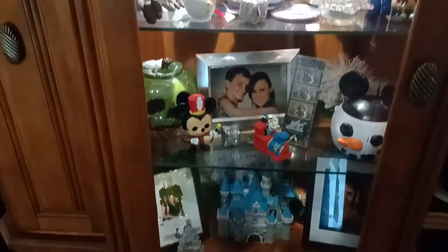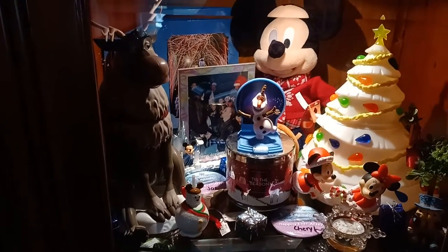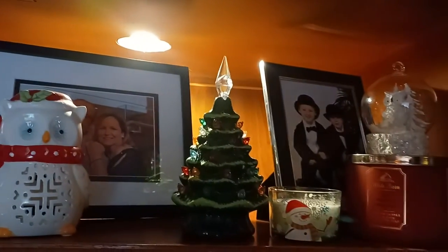Me and Joe's shelf, where we have a lot of our Disney stuff and just our buttons from where we've been. Got our engagement picture in front of Cinderella's castle, and just a few other little bits and bobs that I have.